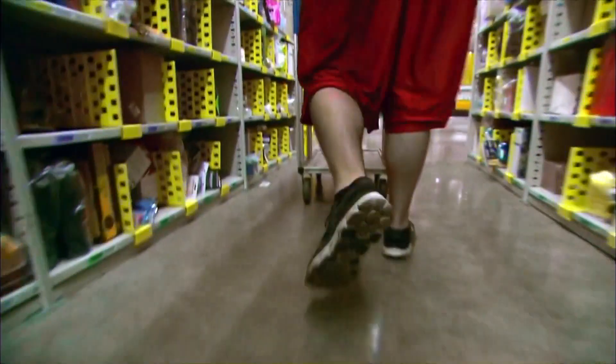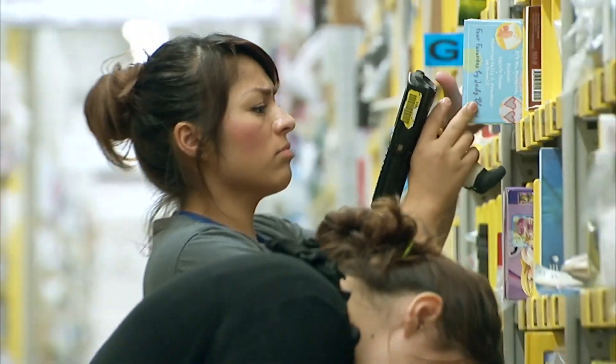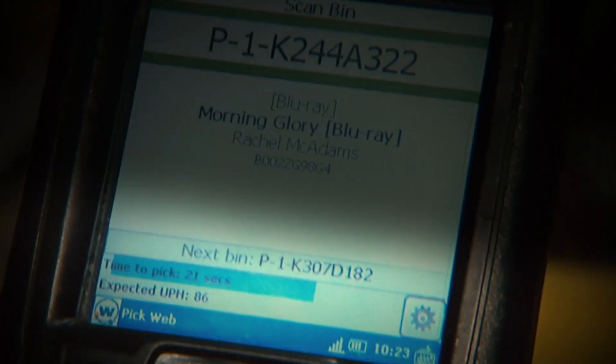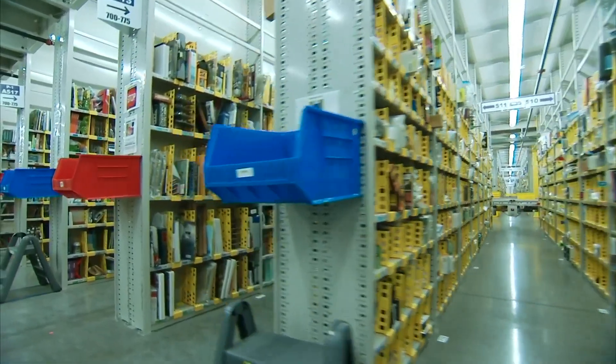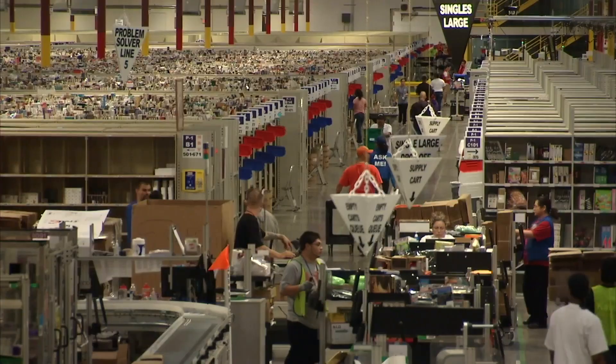Pickers like Steven Abedile walk 15 miles or more each day to retrieve as many as 200 items an hour. A handheld device dictates every move and counts down tasks to the second. 'I would get told I need to be in aisle 54, get this item, and then suddenly you're going to aisle 72 and you have 10 seconds.' Abedile struggled to keep up and, like many, was eventually let go.